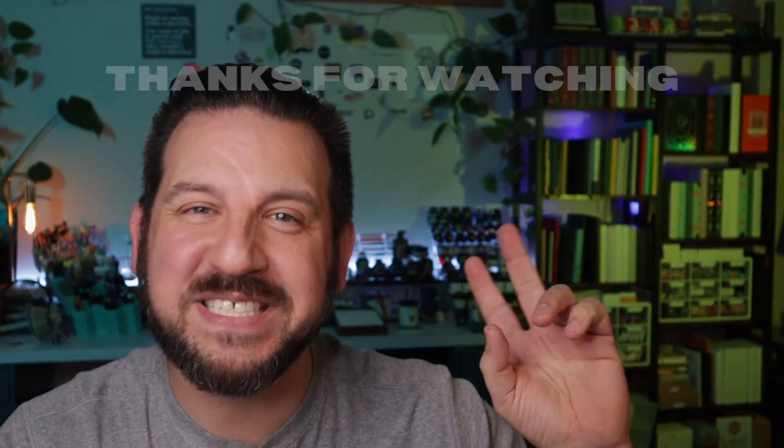And if you're interested in checking out that entire video where I cataloged my ink and my pens, I'll make that available for you right here. As always, thank you so much for hanging out, and I'll talk to you next time. See ya!